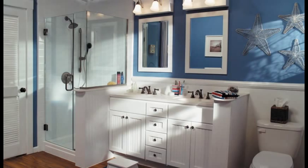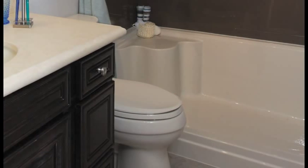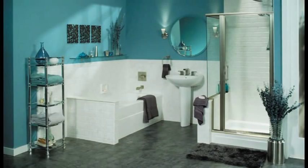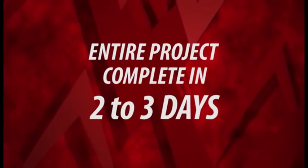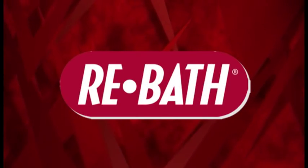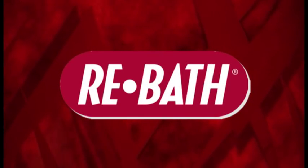If you're planning on staying in your home at least two years or more, and if you want to choose from over 100 styles and colors, give us a call. Did I mention that your entire project can be completed in just two or three days? That's right — ReBath. Absolutely the best value going when it comes to bathroom remodeling.